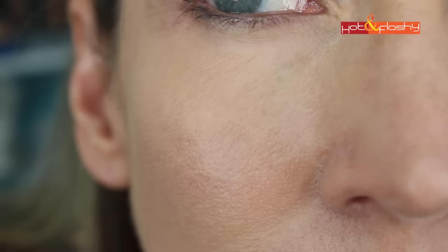I went ahead and put on some bronzer, blush, and finishing powder for a little bit of shine under my eyes, and here are the close-up pictures — the side with primer and the side without primer.